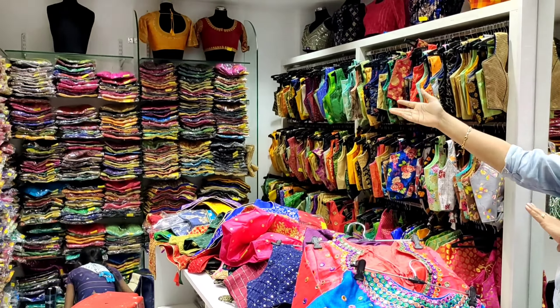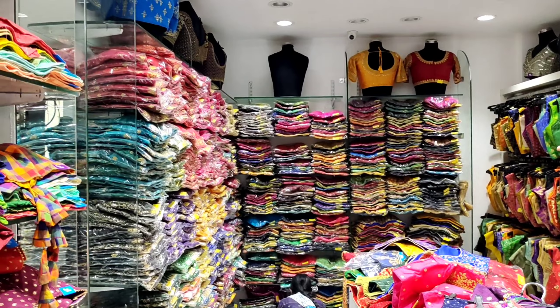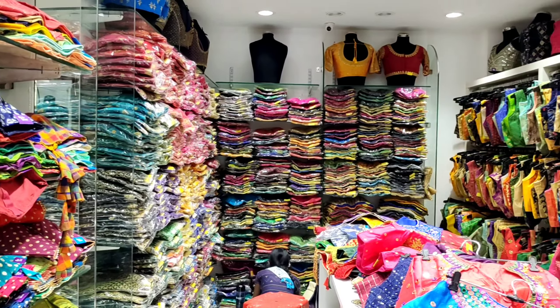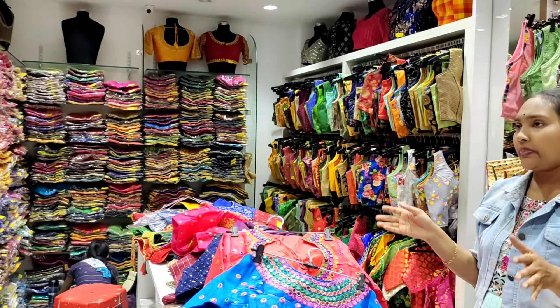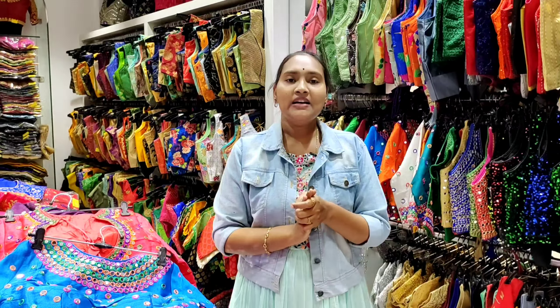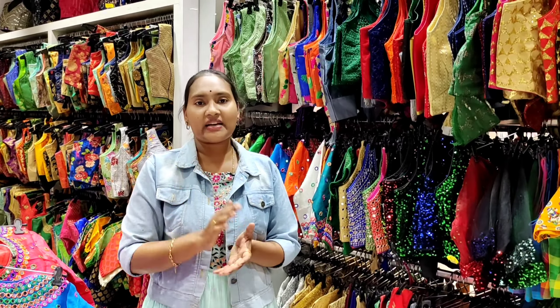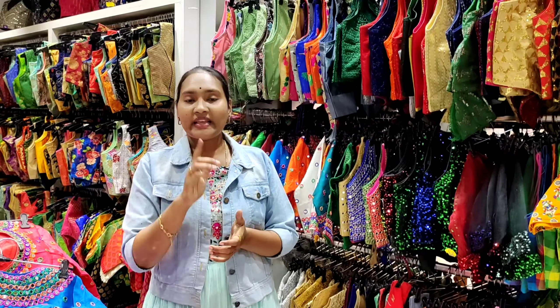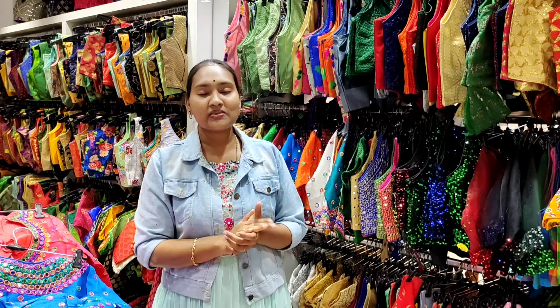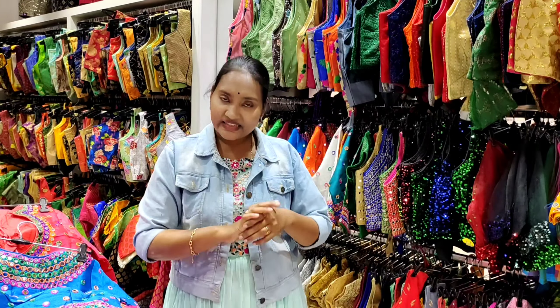We have 200 models, and for each shade, one model is available to you. Thank you so much. I am very happy — this is one of the trusted shops. Please subscribe to my channel and I will update you in the next video. Take care.